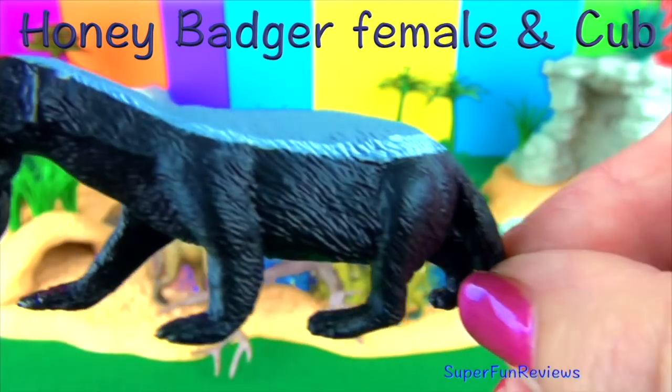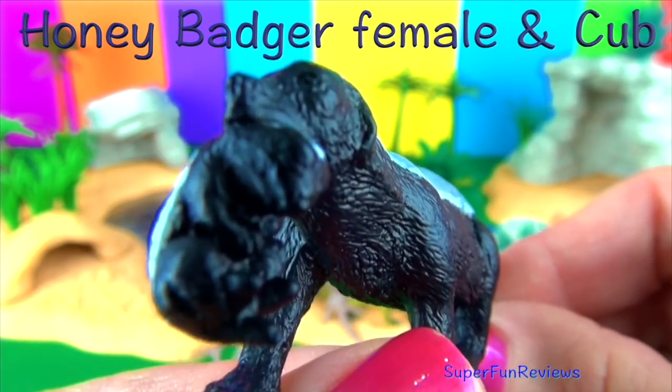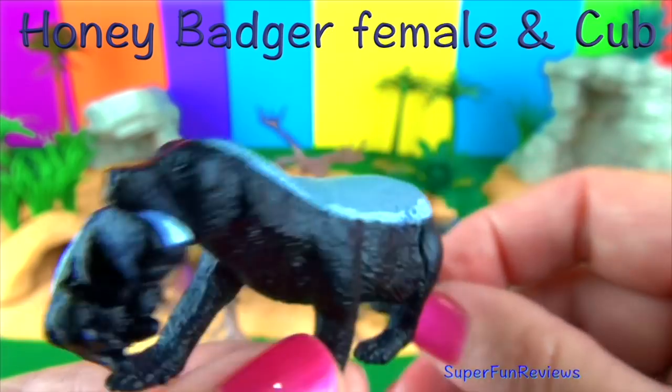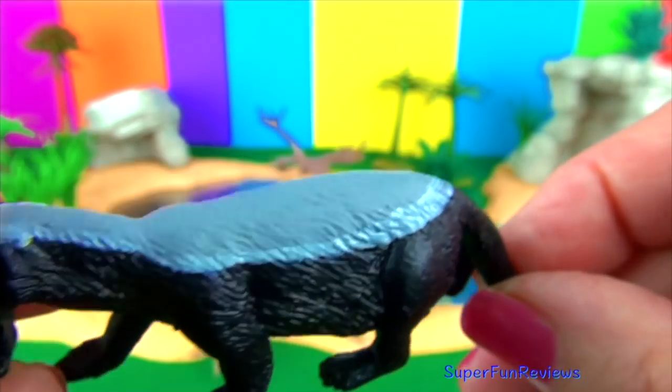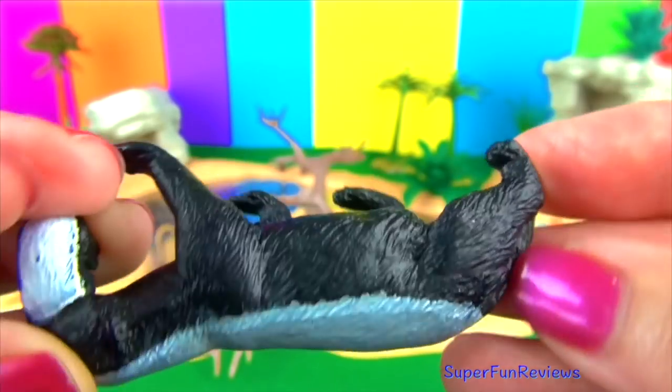The honey badger is a mammal that belongs to the weasel family. The females give birth to one or two babies. The young animals stay with their mother until they reach the age of 16 months. The honey badger has a 12-inch or 30-centimeter bushy tail.